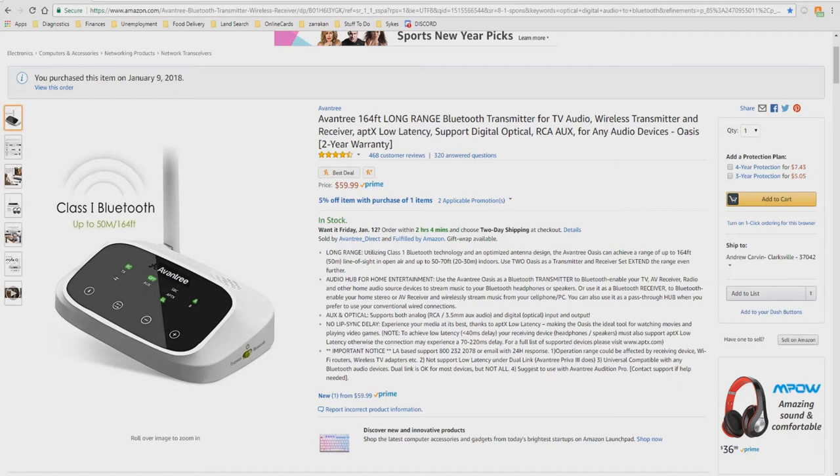Use the Avantri OASIS as a Bluetooth transmitter to Bluetooth-enable your TV, AV receiver, radio, and other home audio source devices to stream music to your Bluetooth headphones or speakers. Or use it as a Bluetooth receiver to Bluetooth-enable your home stereo or AV receiver and wirelessly stream music from your cell phone or PC. You can also use it as a pass-through hub with conventional wired connections.